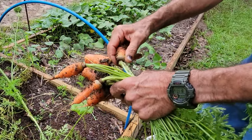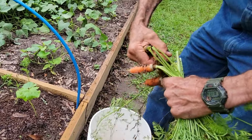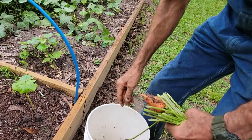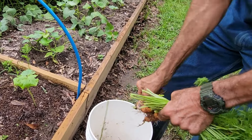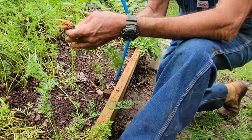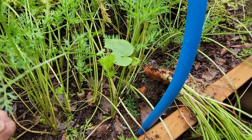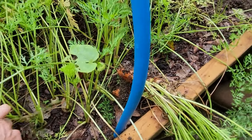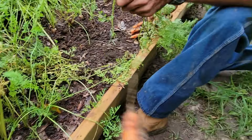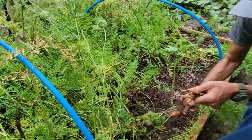The rabbits are gonna get to eat good today - we're eating the carrots, they're getting the tops. We'll take all these in and do something with them. Anything a little small like that I'm gonna feed to the rabbits. There's a few here that are coming on pretty good that are still edible for us.